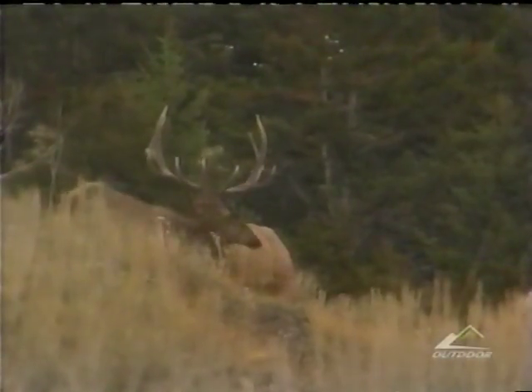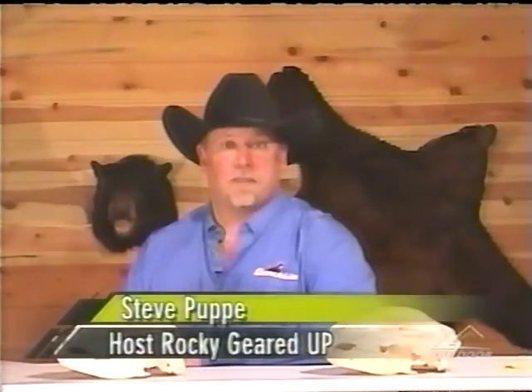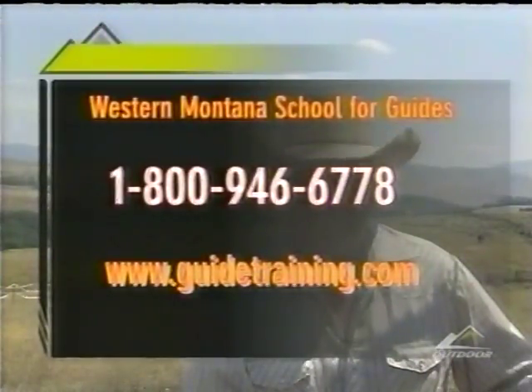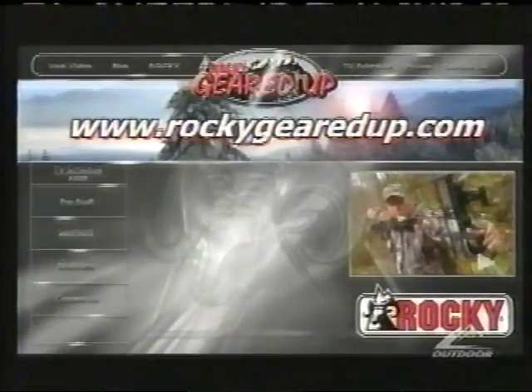Most schools are boring — not the Western Montana School for Guides. It's a great curriculum, a lot of activities, a lot of information. If you like the outdoors, you might want to check it out. From myself, Steve Puppy, our staff, and all of our great sponsors, thank you for watching, and may God bless. Join us next week right here on Rocky Geared Up, only on the Outdoor Channel. If you'd like more information on the Western Montana School for Guides, give us a call at 1-800-946-6778 or visit us on the web at guidetraining.com. For more information on today's show, log on to our website at rockygeardup.com.